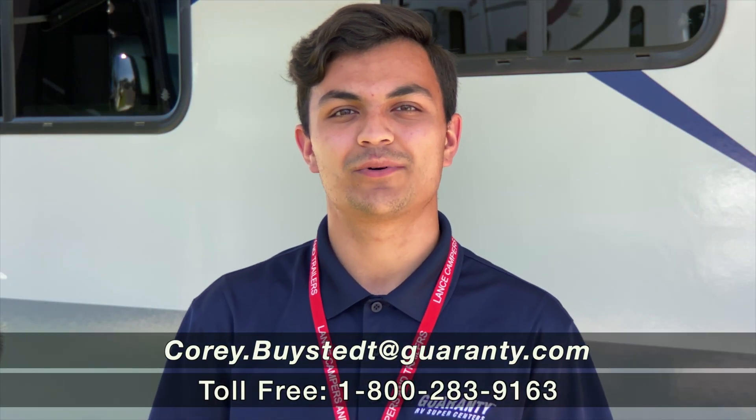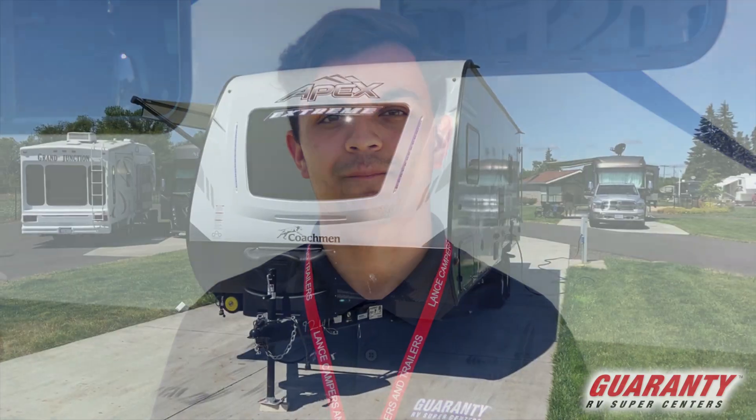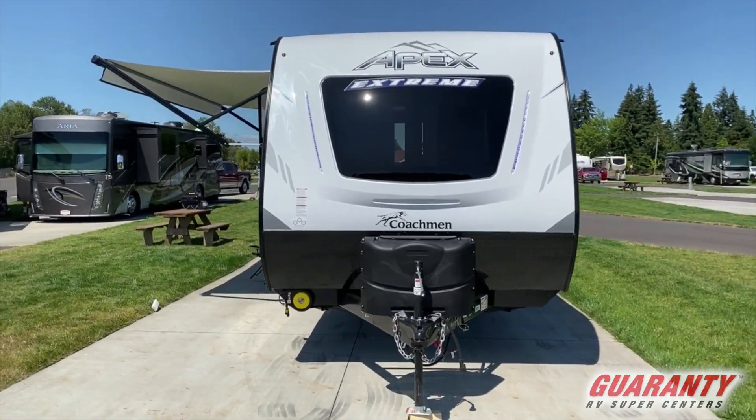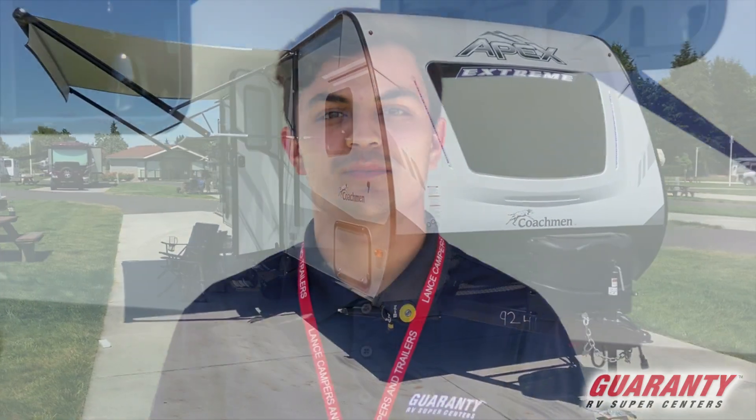Hey guys, Corey Bysted with Guaranty RV. I'm here to show you the Coachman Apex 220 EXT. It is a certified green product, which means that green practices are used when they are building this thing.